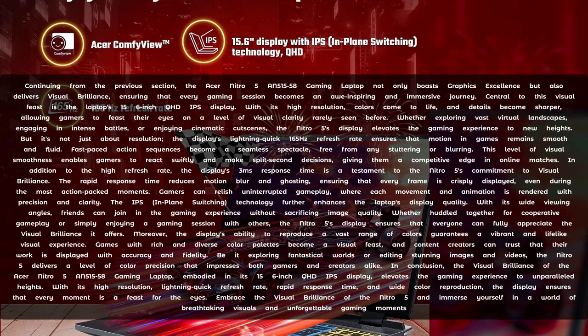Be it exploring fantastical worlds or editing stunning images and videos, the Nitro 5 delivers a level of colour precision that impresses both gamers and creators alike. In conclusion, the visual brilliance of the Nitro 5 AN500-1558 gaming laptop, embodied in its 15.6-inch QHD IPS display, elevates the gaming experience to unparalleled heights. With its high resolution, lightning-quick refresh rate, rapid response time and wide colour reproduction, the display ensures that every moment is a feast for the eyes.